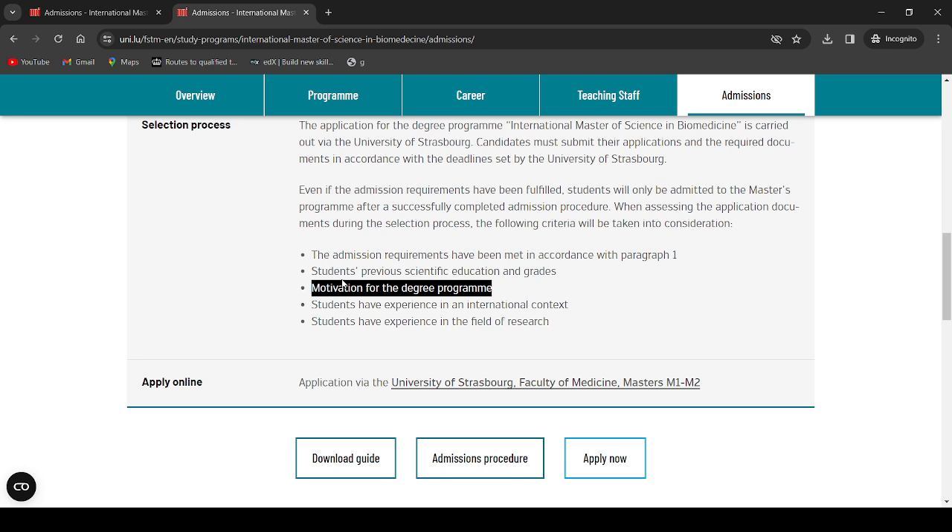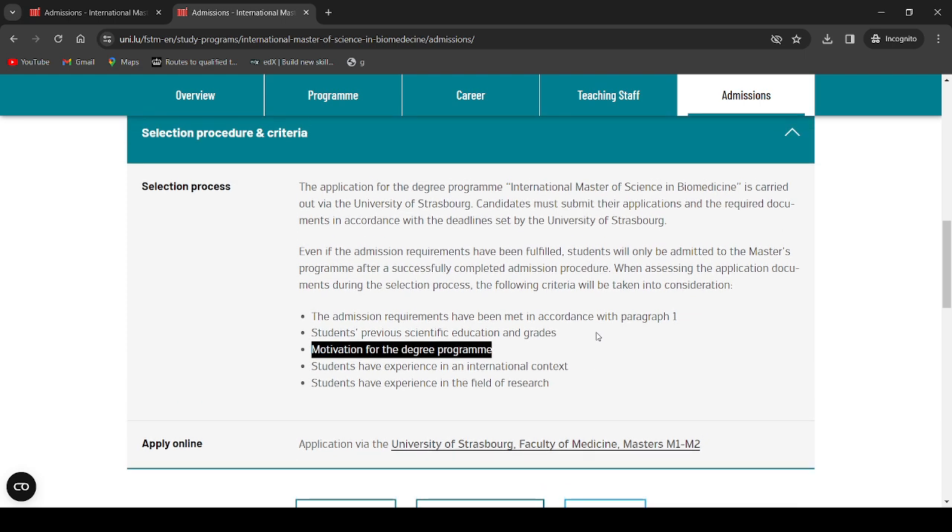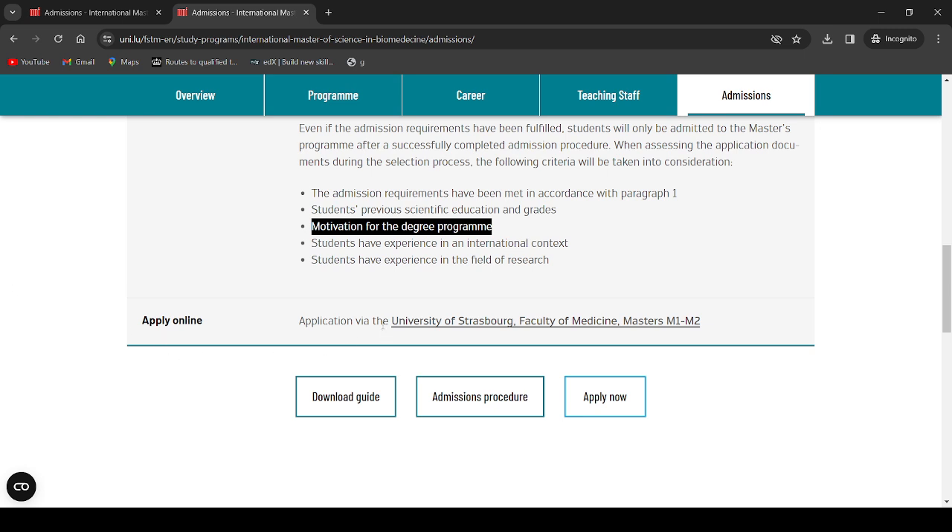Do not joke with your motivation letter — write it very well and in a very robust manner. I've made a video about how to write one, so please pay attention to that. They also look at whether students have experience in an international context — internships or global professional experience — as well as research experience in biochemistry, molecular biology, cell biology, or pharmacy. Explain all relevant skills in your motivation letter and CV. Use the Europass format to prepare your CV.